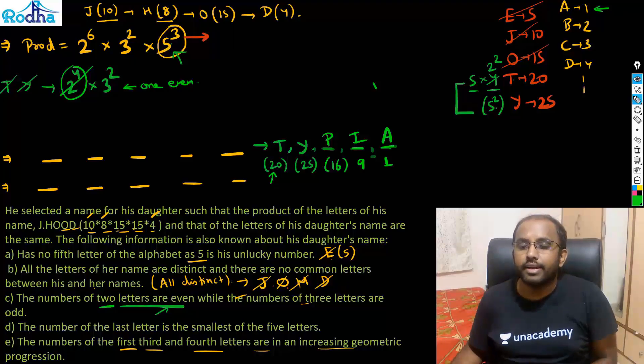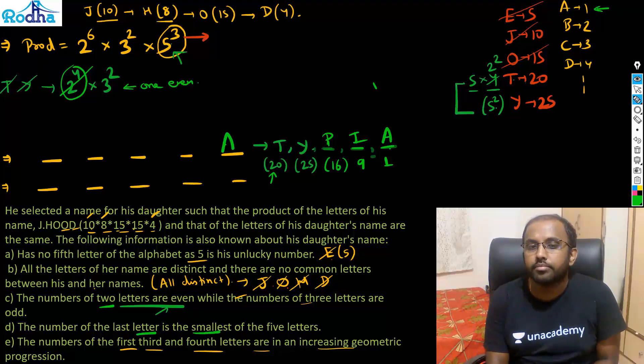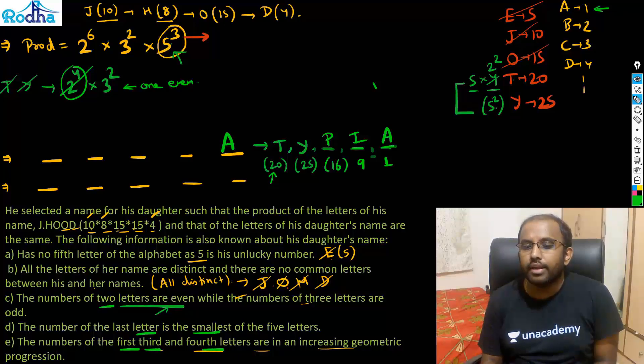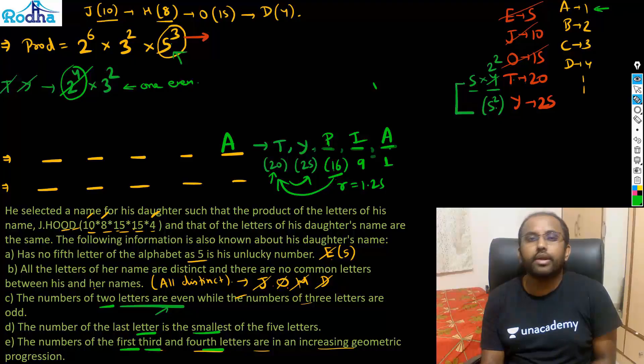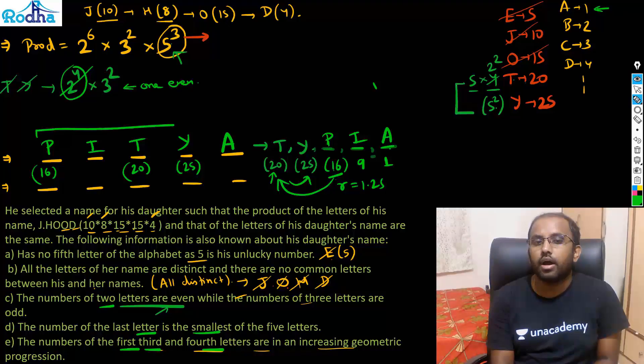Now arrange the letters using the conditions. The last letter is the smallest, so A goes last. The first, third, and fourth letters form an increasing GP: 16 (P), 20 (T), 25 (Y) — common ratio 1.25. So first=P, third=T, fourth=Y. That leaves I for the second position. Her name is P-I-T-Y-A: PITYA.